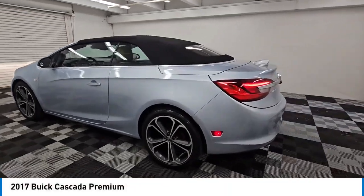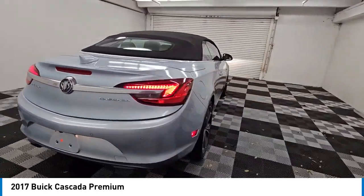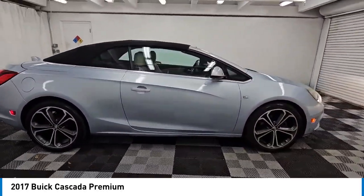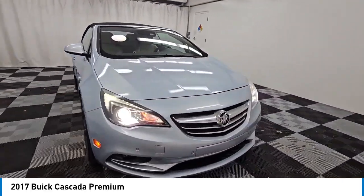Make a great choice today with the 2017 Buick Cascada. The Buick Cascada is extremely attractive from every angle. It is competitively priced, drives quiet, comfortable, and comes with a lot of features.